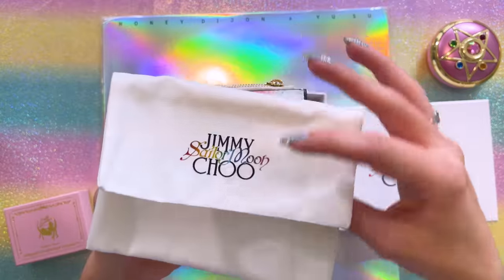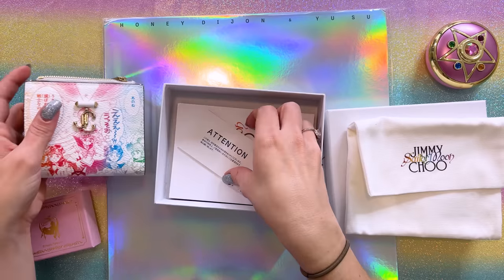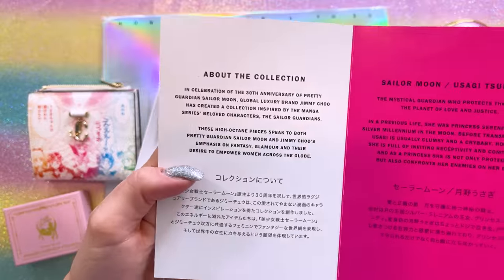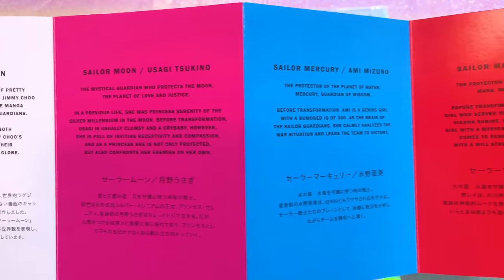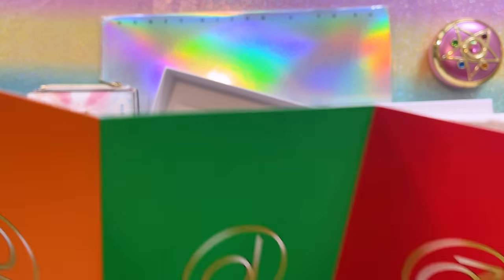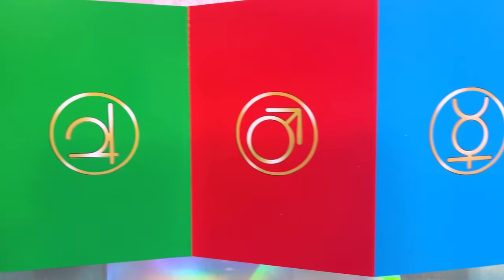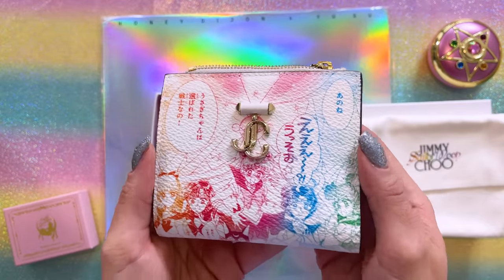Some of the items come with little dust bags. Like this wallet here does come with a logo-branded canvas dust bag, and there are also a few other pieces of information in here. This is a little promo book that came with some of the items. It has an explanation of the collection — feel free to pause if you want to read it. Each page explains the different Sailor Guardians that the collaboration is based off of. The back of this has really cool art of each of the Sailor Guardians' planetary symbols. Really cute.